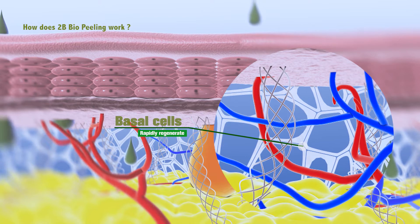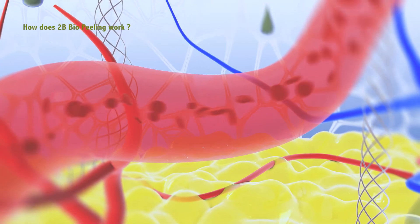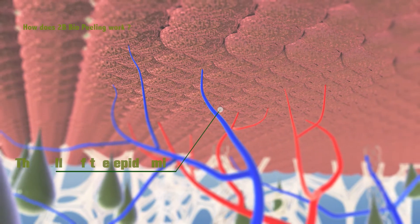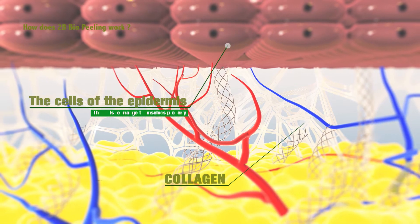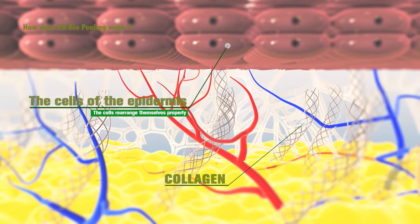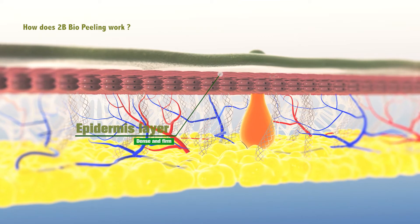Blood circulation and oxygenation are significantly improved, and cellular atrophy is quickly reversed. The hypodermis — the deep layer of the dermis — gets back to its normal dense, firm, and solid self. The epidermis gets a quick supply of nutrients, and fibroblasts produce large quantities of collagen, elastin, and hyaluronic acid. It also stimulates the production of keratin and the absorption of excess sebum.